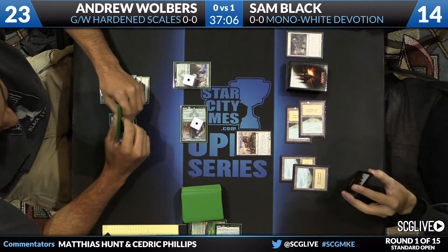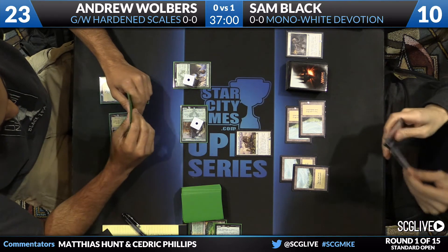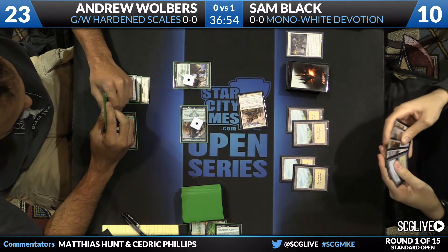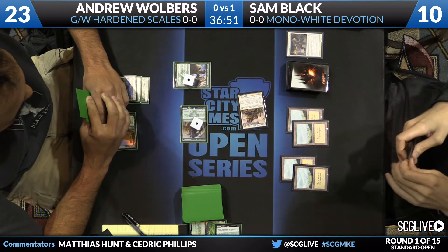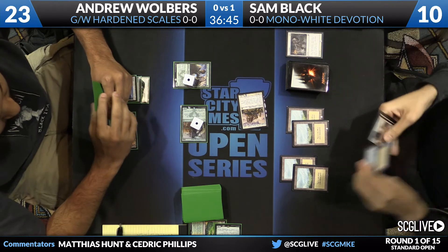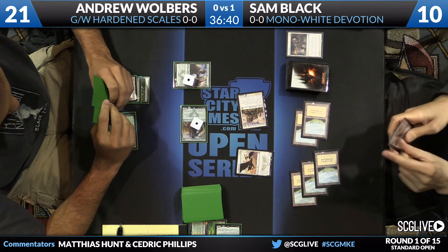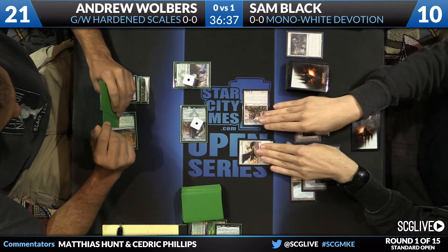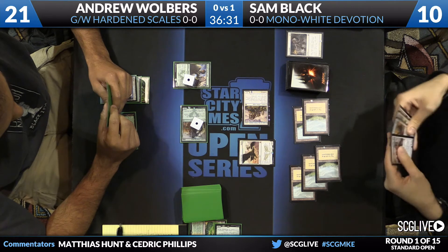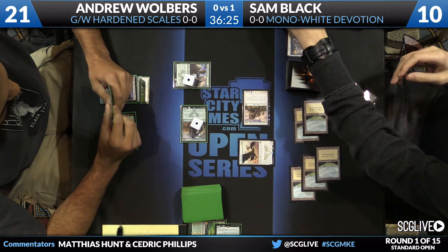Walbers decides it's safe to attack with the Avatar of the Resolute, though Celestial Flare is a concern. As it turns out Sam doesn't have the Flare, so Walbers takes four and Sam goes to ten. Sam's big payoff is Wingmate Roc — he has the fifth land for it. With the Raid trigger active, the Roc brings along a 3/4 token. In what looks to be a removal-light matchup, if Wingmate Roc doesn't die it'll be very hard for Sam to lose — that's six power and eight toughness worth of flyers.